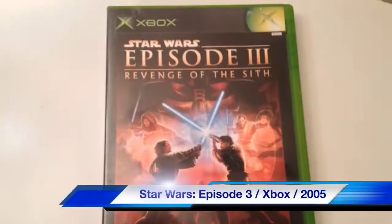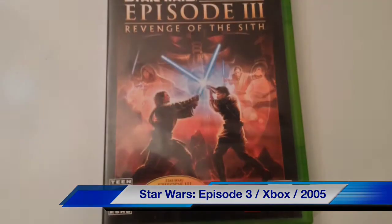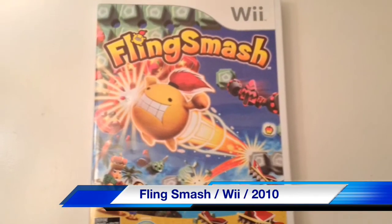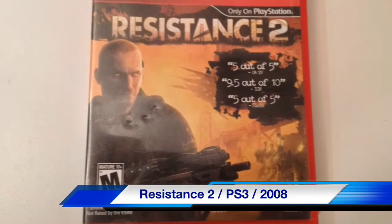I've got a few pawn shop pickups from Pawn America, my favorite pawn shop. For the original Xbox, Star Wars Episode 3, I got that for 99 cents. Another Wii pickup — Fling Smash. I don't know a lot about this game, but it was a couple bucks and complete in really good shape, so I thought I'd give it a try. And for the PlayStation 3, the greatest hits version of Resistance 2 — $1.99, seemed worth trying out for sure.